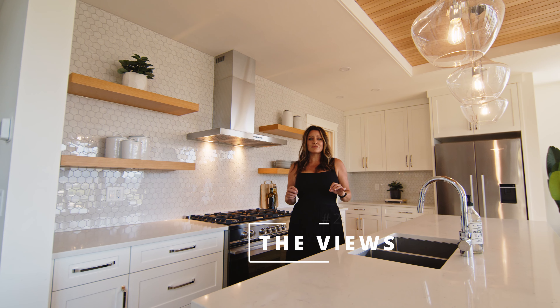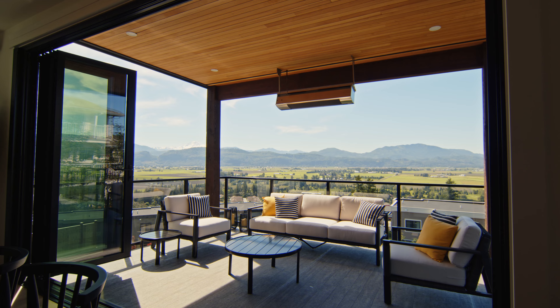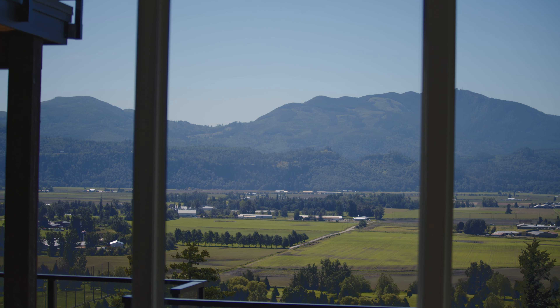Number two is the views. They are incredible, like breathtaking. You won't even believe it until you see it in real life — the valley, Mount Baker, it's amazing.